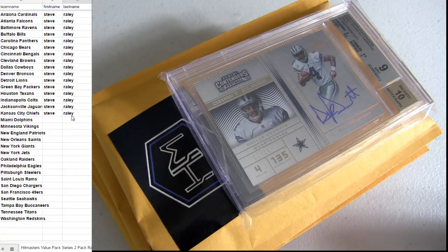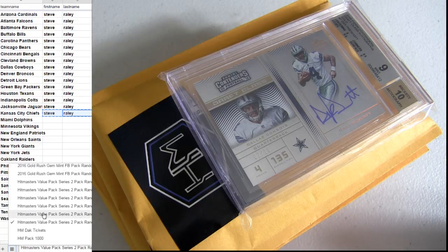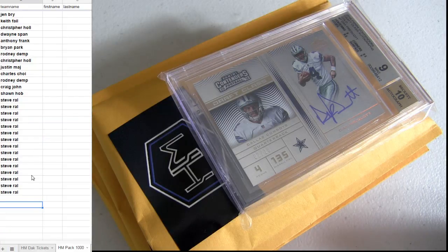All right, Steve, good luck starting off with pack 41 — we got 42 and 43 also, so I'm gonna go ahead and put you in for three. One, two, and three. Boom, all right.